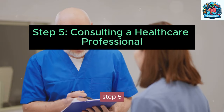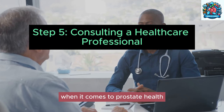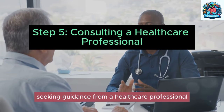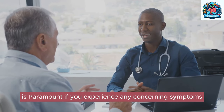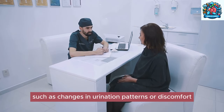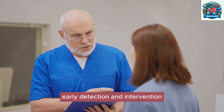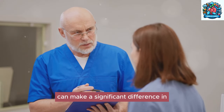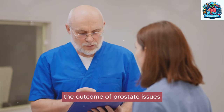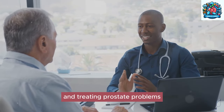Step five: consulting a healthcare professional. When it comes to prostate health, seeking guidance from a healthcare professional is paramount. If you experience any concerning symptoms — such as changes in urination patterns or discomfort — it is crucial to consult a healthcare provider promptly. Early detection and intervention can make a significant difference in outcomes. A urologist plays a key role in diagnosing and treating prostate problems.